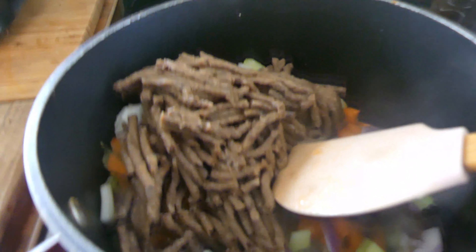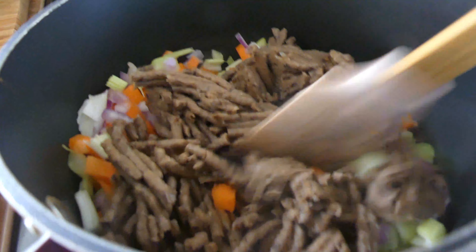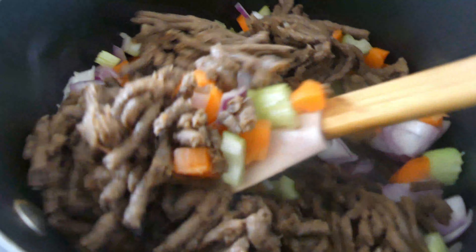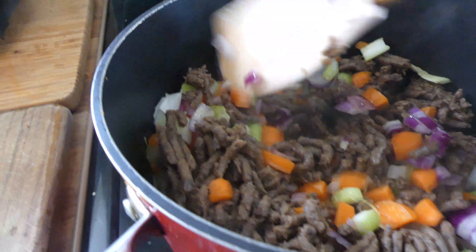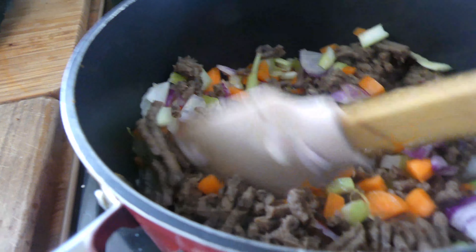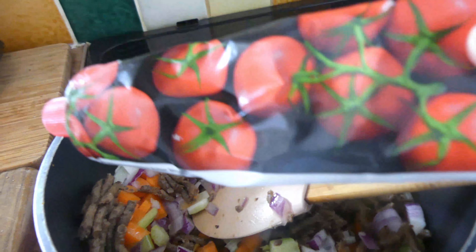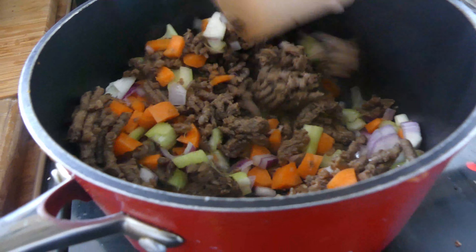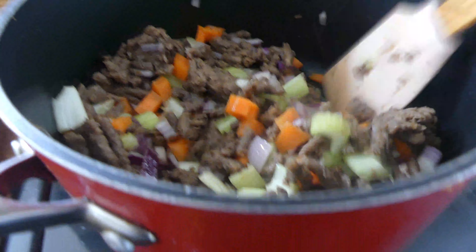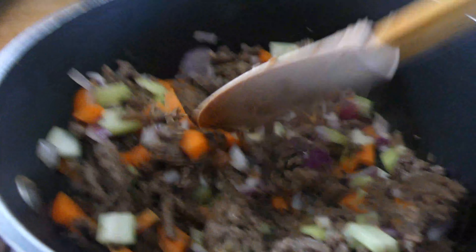I'm going to film this quickly to show you this mushroom mince. It's not got soy in it or anything, it's just mushrooms. But look at how much it looks like meat. I'm just making a spaghetti bolognaise. I've got celery, red onions, carrots, this mince, and then I'm going to put in some tomato paste. I don't think I've got any garlic. And a tin of tomatoes. Put a little bit of sweetener in it — like date syrup or something like that. Then let it simmer for a bit, salt and pepper and it's done.